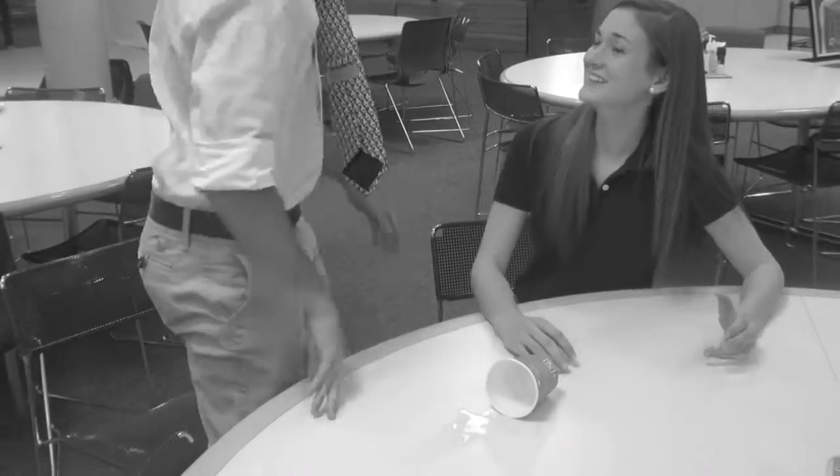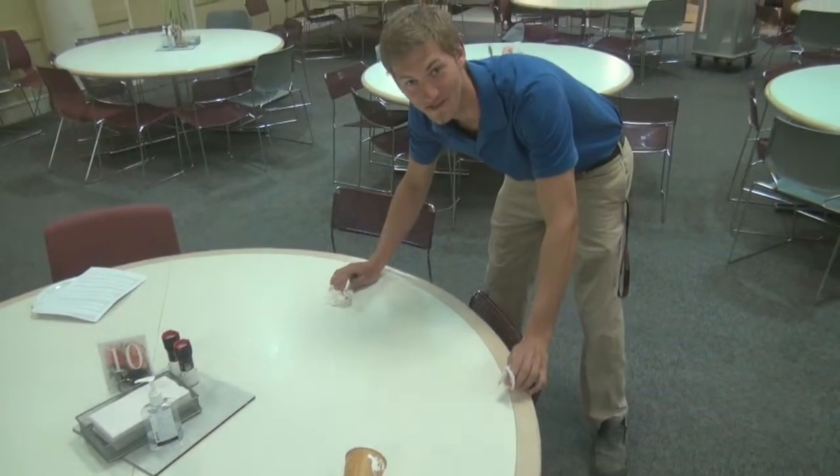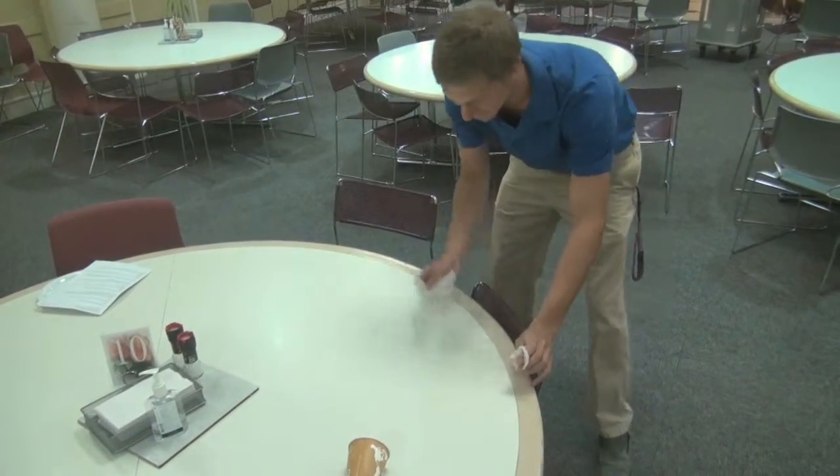Spills happen, crumbs crumble, but as the saying goes, there's no reason to cry over a spilled panini. After an unfortunate spill, just use a napkin to clean it up.